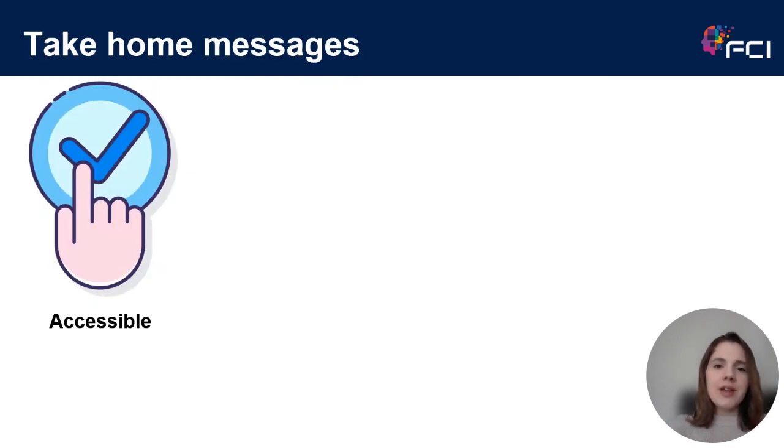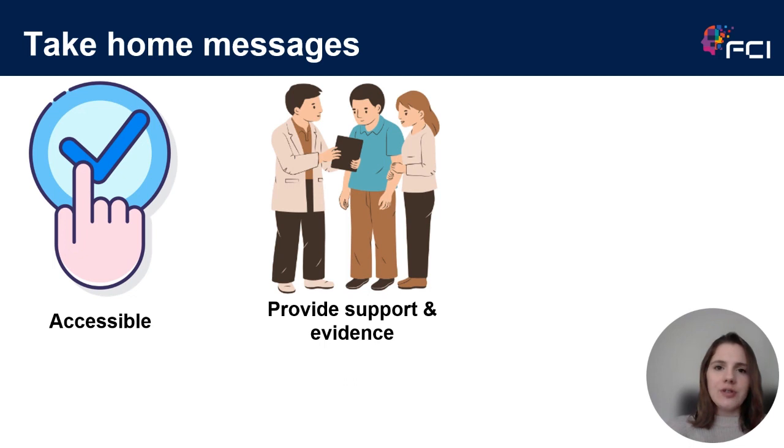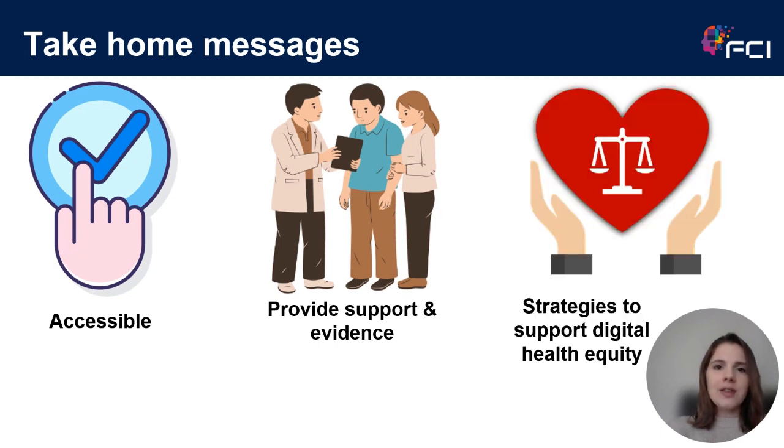To summarise, the three take-home messages are: we need to design and implement digital technology in a way that's accessible to all healthcare users; we need to provide support to healthcare professionals on how to deliver post-detection care and provide evidence of the sensitivity, specificity and validity of the technology to improve trust; and finally, future work needs to centre around developing strategies to support digital health equity so we can ensure equitable use of technology within healthcare systems.